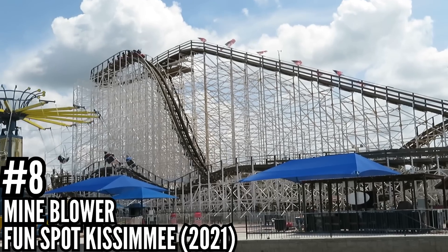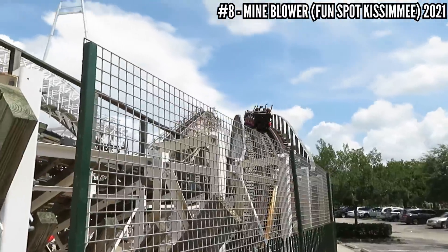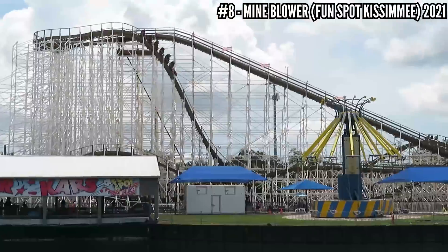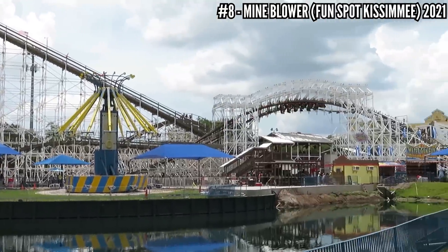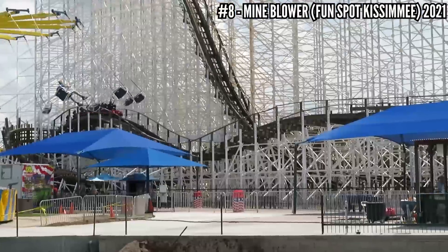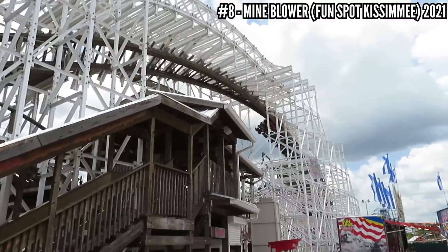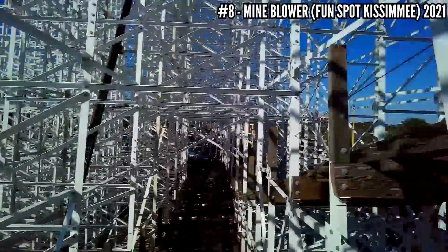Number 8: Mind Blower at Fun Spot Kissimmee, 2021. I first rode this in 2018 and lapped it eight times, and for a one-year-old coaster I was surprised how rough it was. I think this is well known for having some construction issues, and it was rough from the start. I came back three years later, rode it twice, and I was done. For all the great elements this has, you have to try hard to overlook how bumpy it is.